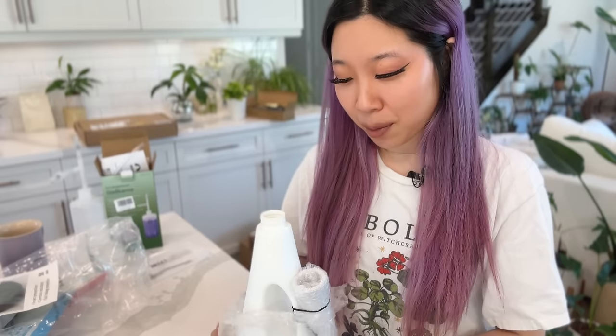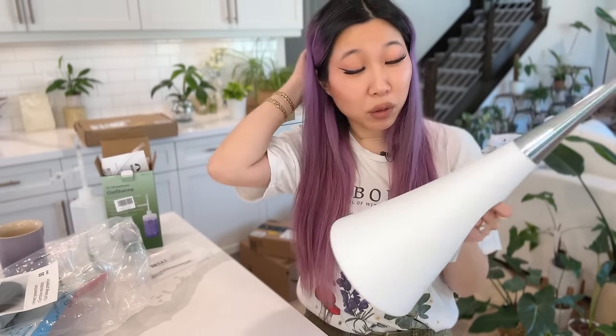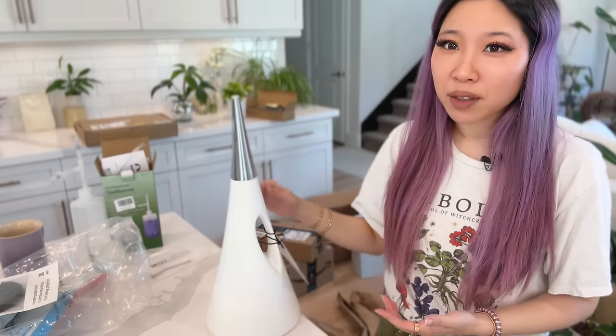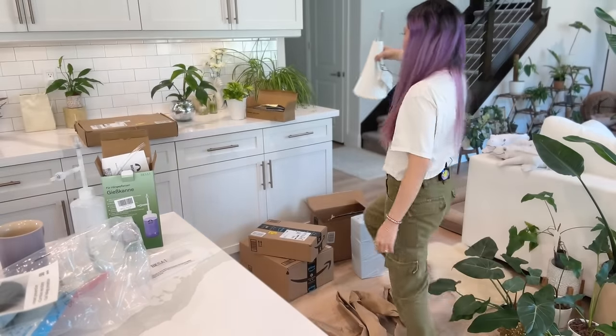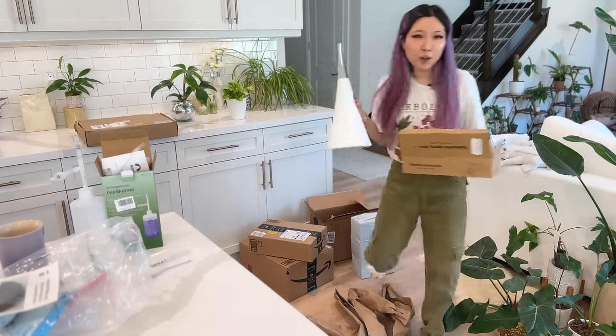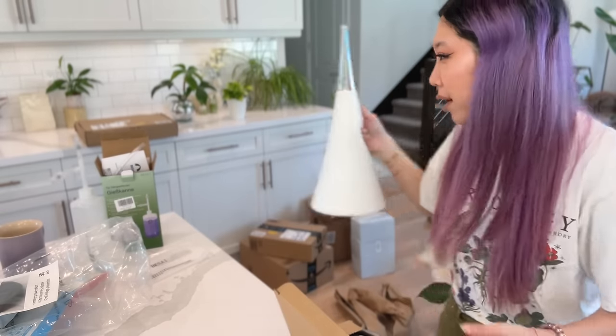This is a weird watering can and it was $35 — I'm not super impressed, I might return it. It's like silver plastic and I can see the seams. I thought it was going to be the coolest watering can ever, but it just doesn't feel that nice in person. It does look cool though — if I just have this sitting out on my counter, would it look cool?